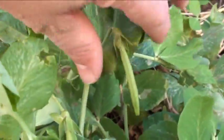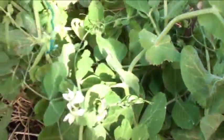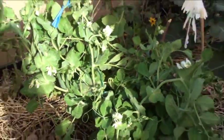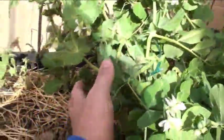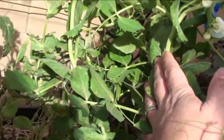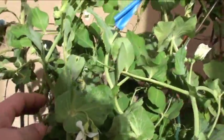Got some over here too — they're loaded with them. I need to work on getting this thing some sort of trellis. Came out here to look at it and yeah, there's just snap peas everywhere, so that's cool. Very nice.